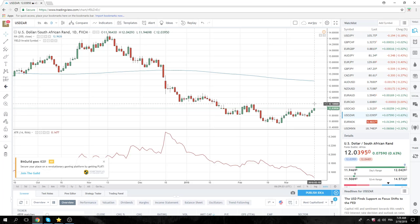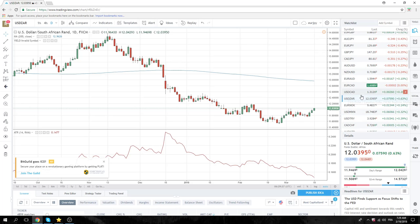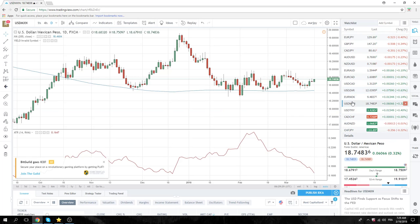Dollar/CAD is making new highs, sort of on a risk-off sentiment still. Dollar/MXN is still far away, but also the big round number 18.99 — the 19 figure — will be important in dollar/MXN this week.